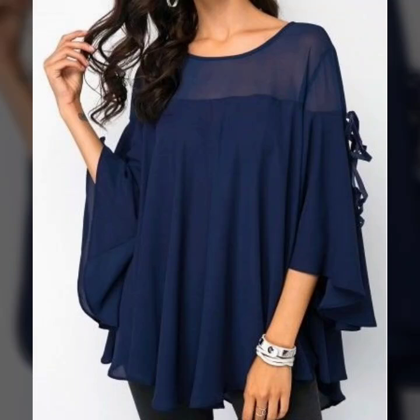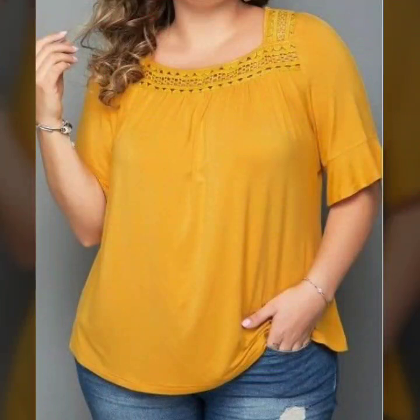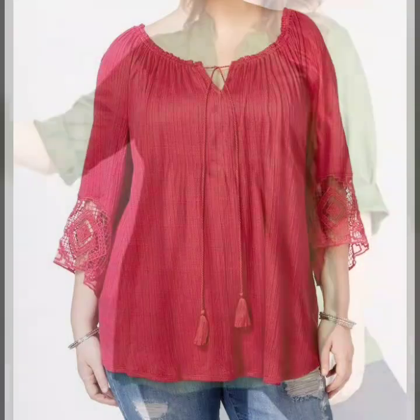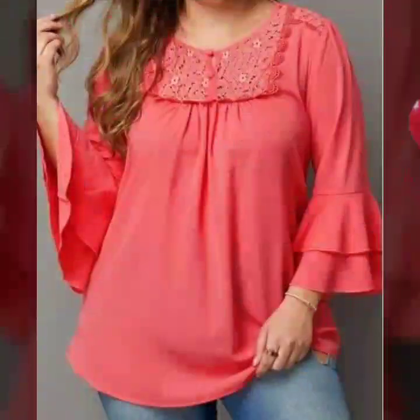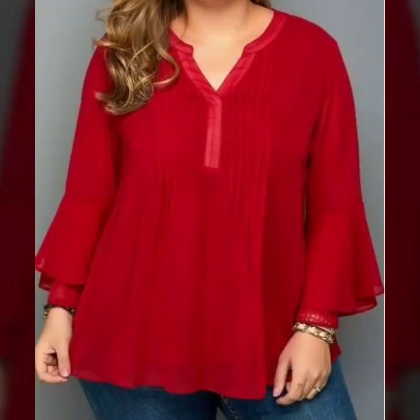Asalamu alaikum friends, welcome back to my channel, my fashion studio. I hope you will be fine. Friends, I am showing some different types of plus size women's pieces — tops, tunic shirts, tunic tops. All the designs are very beautiful and very elegant, with different types of lace and embroidery detail designs.